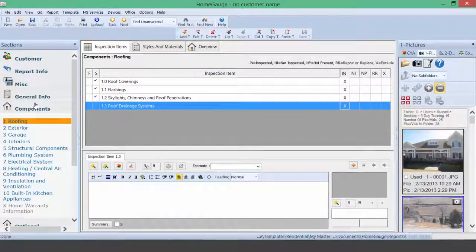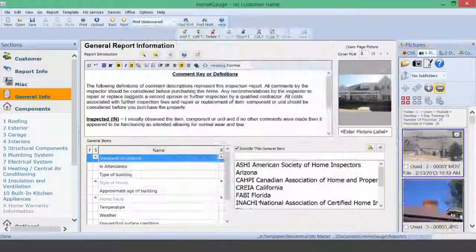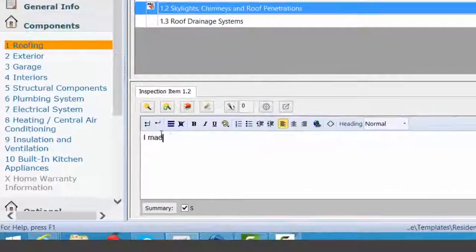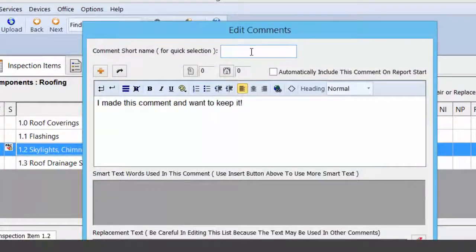Pictures and components by far is the biggest drag on an inspector's time. With HomeGage, we offer many ways to drop in pictures and comments automatically, as well as a variety of settings to get pictures into the report quickly. Auto comments are key to remaining consistent and to reduce report writing time.